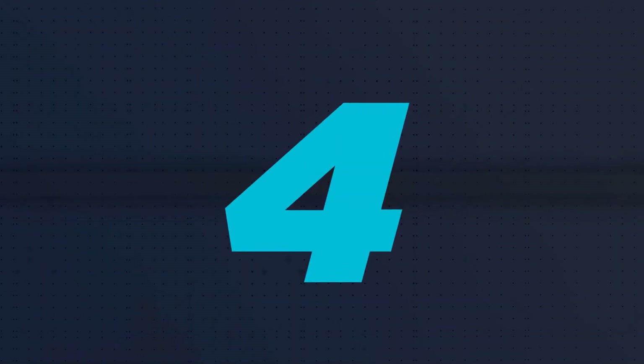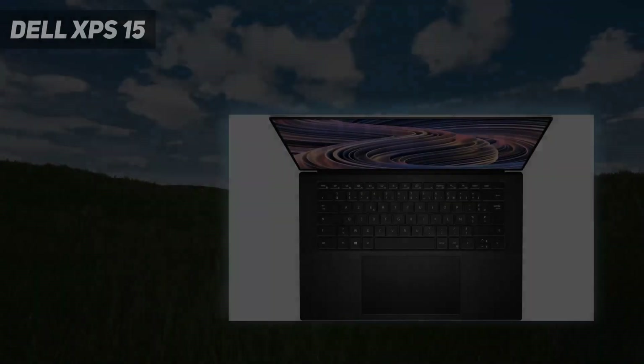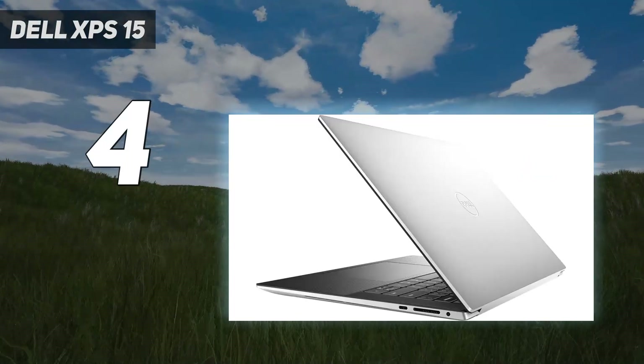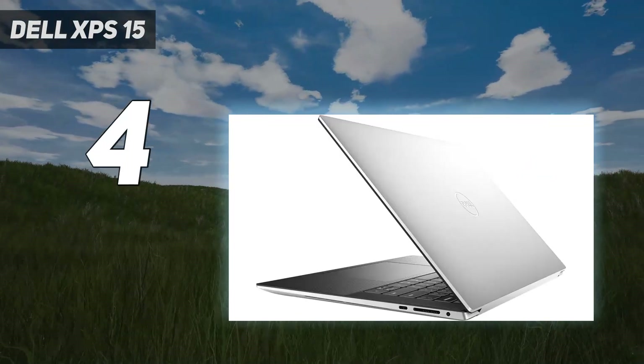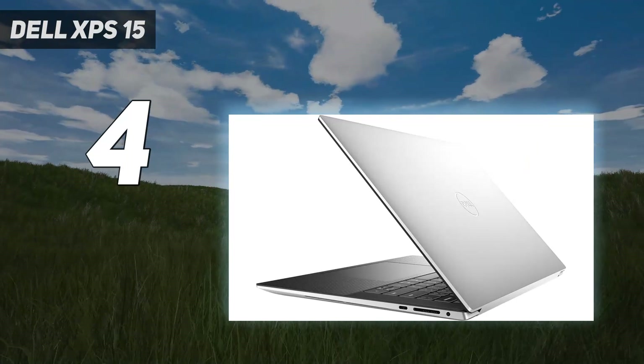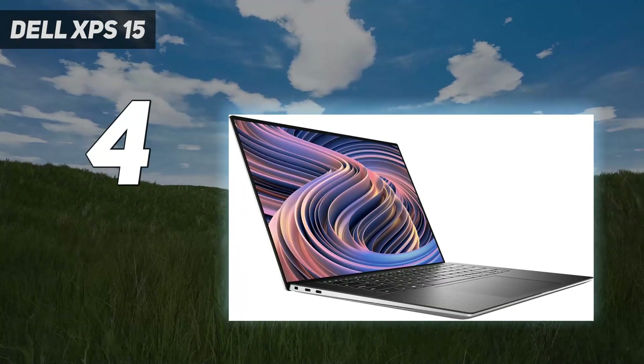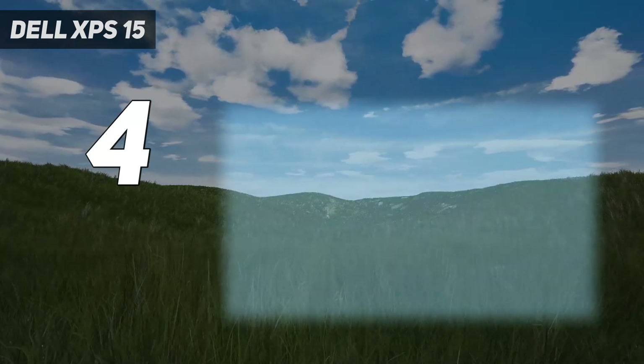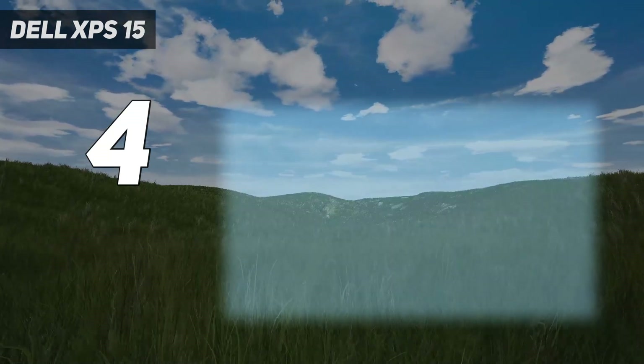Coming in at number 4: the Dell XPS 15. While the XPS 13 series is officially out of our best ultrabooks list, the Dell XPS 15 2023 is staying strong, unaffected by all the drastic changes Dell has been making to its flagship laptop line.